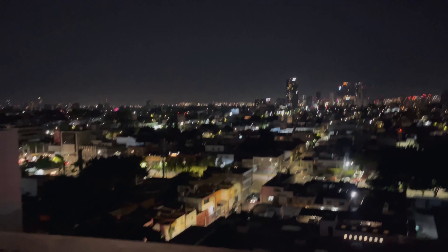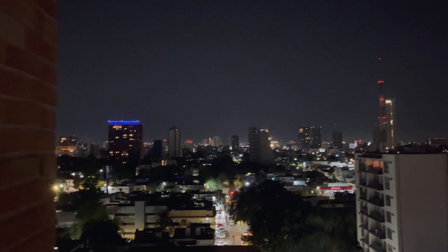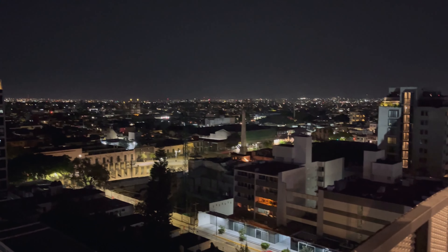Other than that, everything is amazing, guys. This is the end of this short and sweet video — I hope you enjoyed it and had fun watching! If you did like this video, please don't forget to like, subscribe, and hit that notification bell so you don't miss any of this fun.